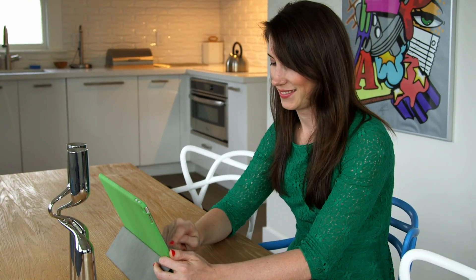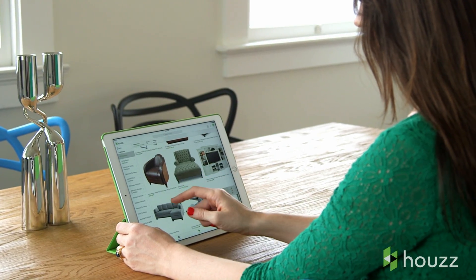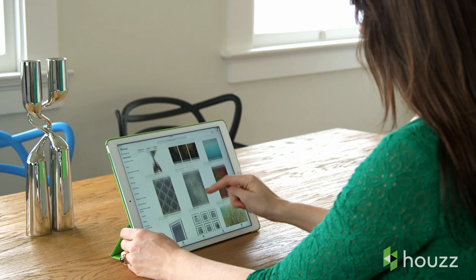At Houzz, we're always looking for ways to make home remodeling and design more fun and productive. We already helped millions of people create homes they love, but we asked ourselves: how can we make sure that your home looks and feels its best every day?